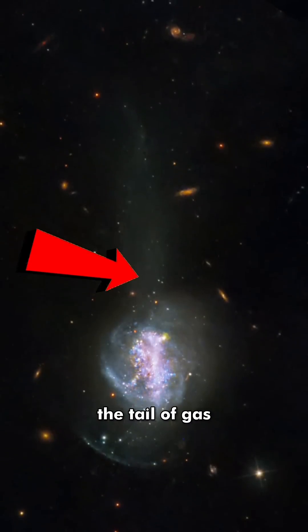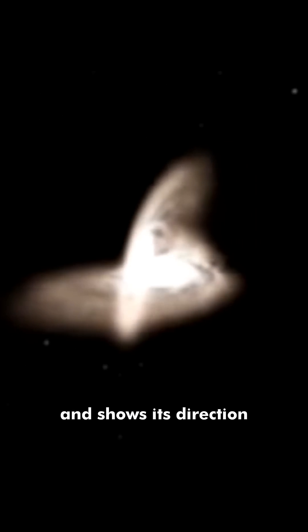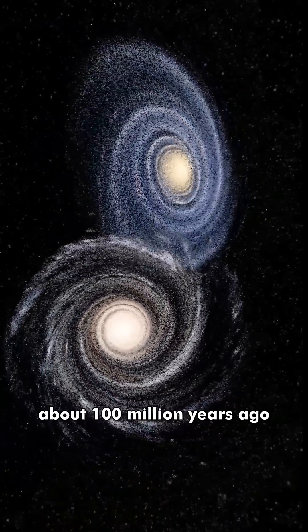A third feature is the tail of gas that extends from the galaxy. This tail is also the result of the collision and shows its direction. The collision happened about 100 million years ago.